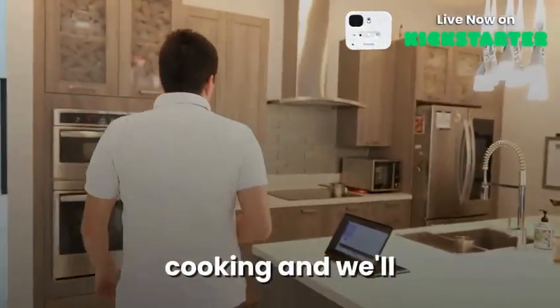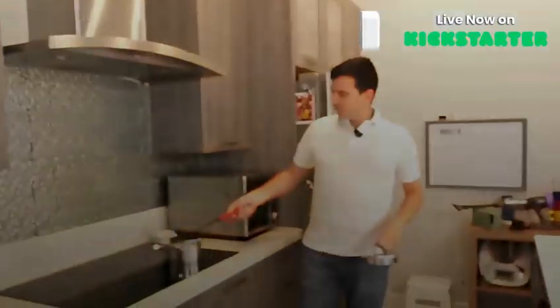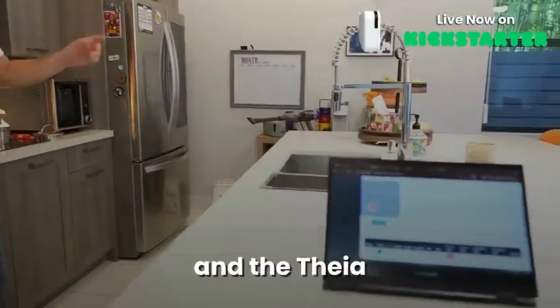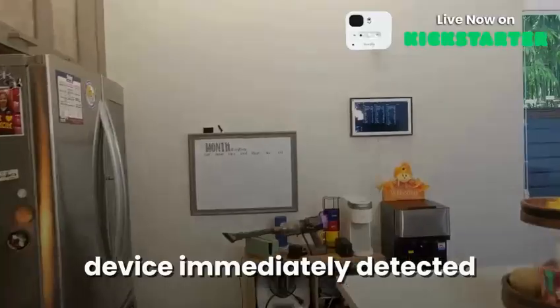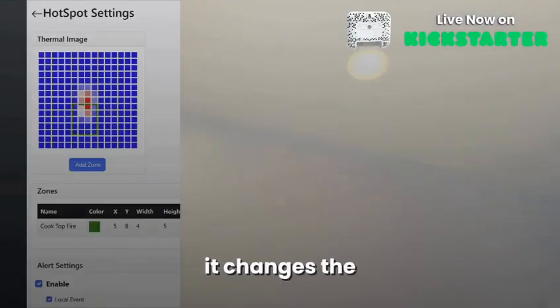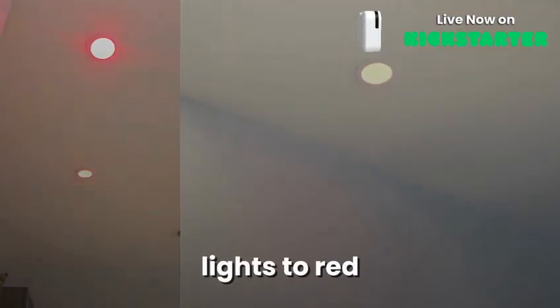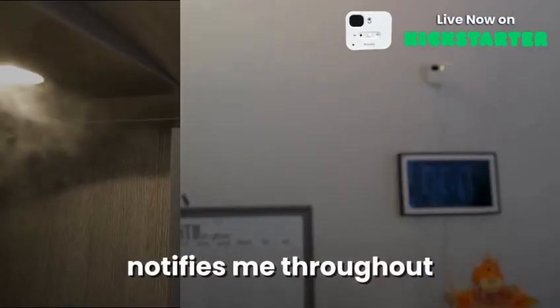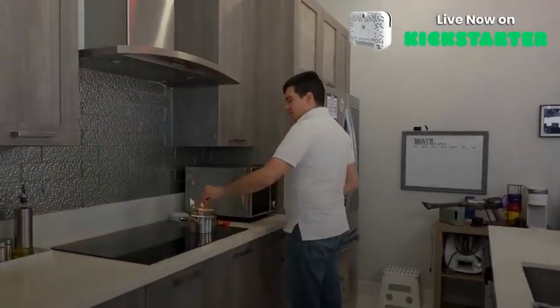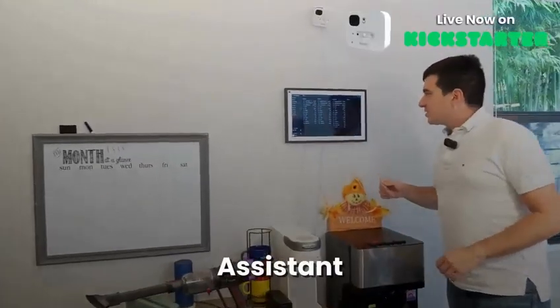I want to show you something else. Thea isn't only about convenience — it's also about safety. In the kitchen, sometimes we'll be cooking and walk away. As you can see, I started a fire in my kitchen, and the Thea device immediately detected it. It changes the lights to red and notifies me throughout the house. I can quickly come to the kitchen and extinguish the fire.